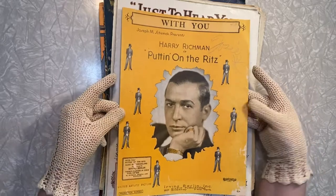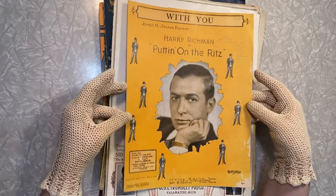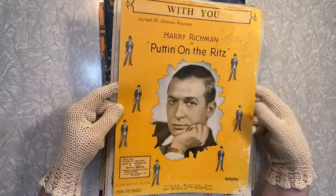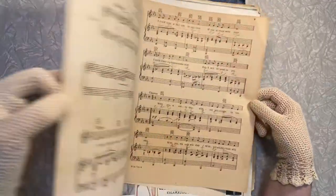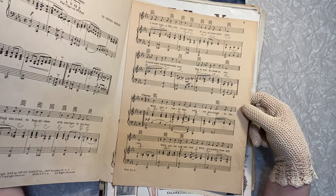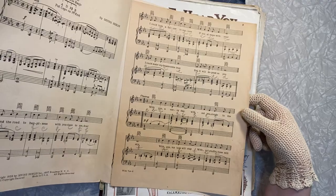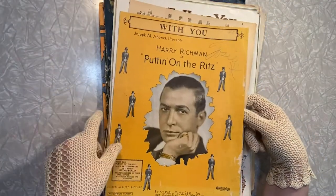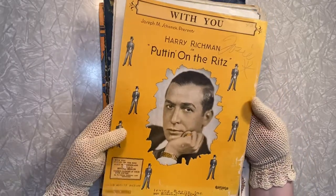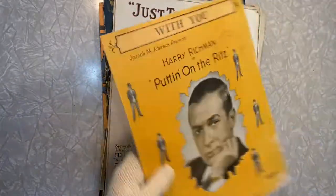Does this not just scream Gatsby vibes everywhere? Oh my gosh, I love this — Puttin' on the Ritz! It just says 'international copyright reserved' so I'm not sure of the date. But I really love this because it's just such a classic song that we all know, and I love how this is a full color photo. I think that's really beautiful.